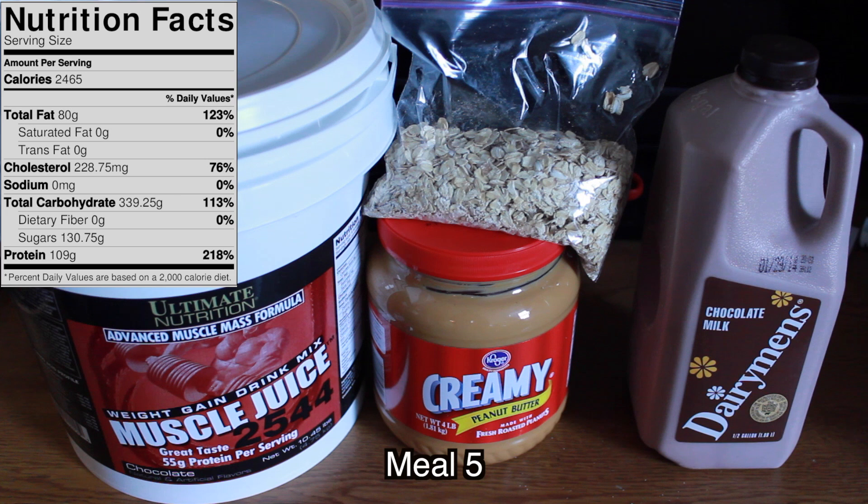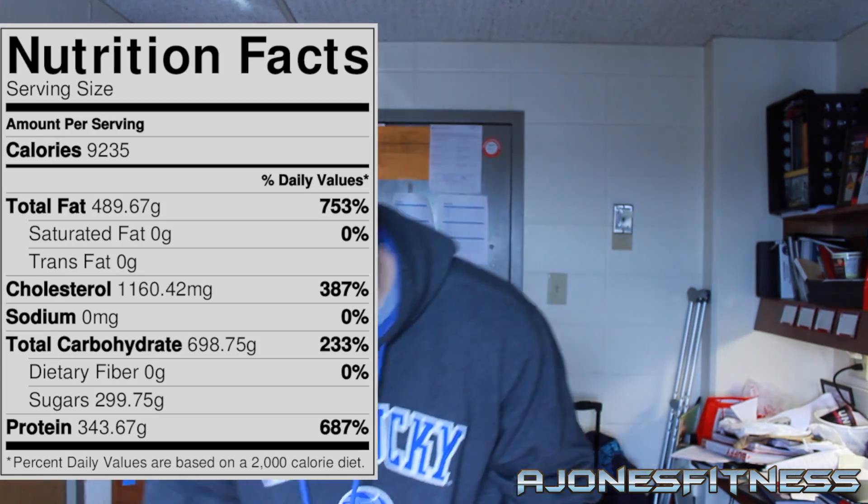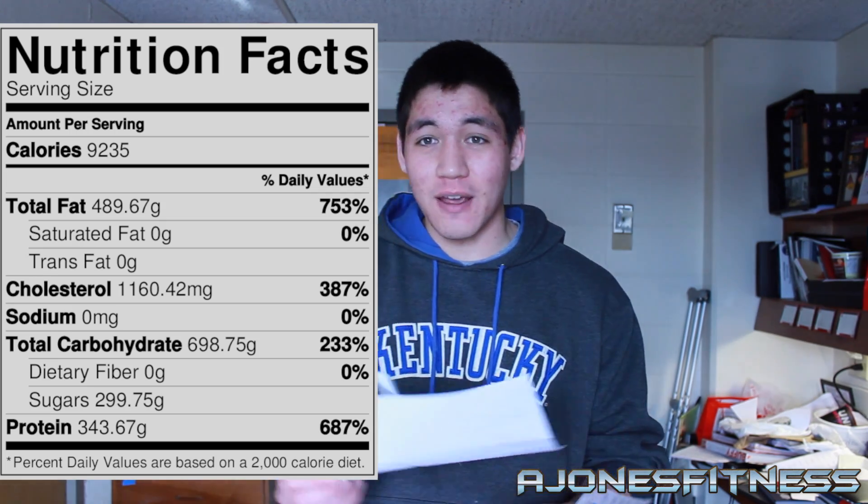Meal 5 is a huge protein shake: Muscle Juice which has 1,000 calories on its own, 2.25 cups of chocolate milk (another 500 calories), 4 tablespoons of peanut butter (380 calories), and 2 cups of oats (600 calories). That whole shake totals 2,500 calories. Meal 6 is another protein shake with 2 scoops of protein powder, 1.5 cups of chocolate milk, 2 tablespoons of peanut butter, 1 cup of oats, plus a Nature Valley Bar, ramen, 3 tablespoons of extra virgin olive oil, and cashews — totaling 1,850 calories. That all adds up to approximately 9,235 calories every day for at least the next 19 days until the Muscle Juice runs out, then continuing the bulk for roughly 3 to 4 weeks.